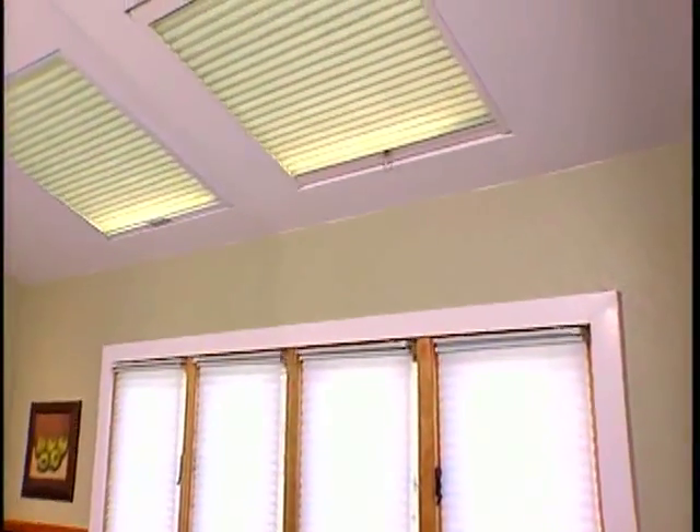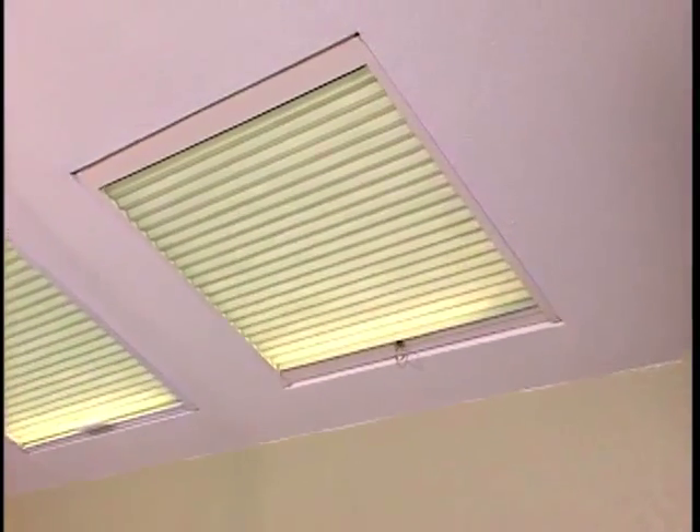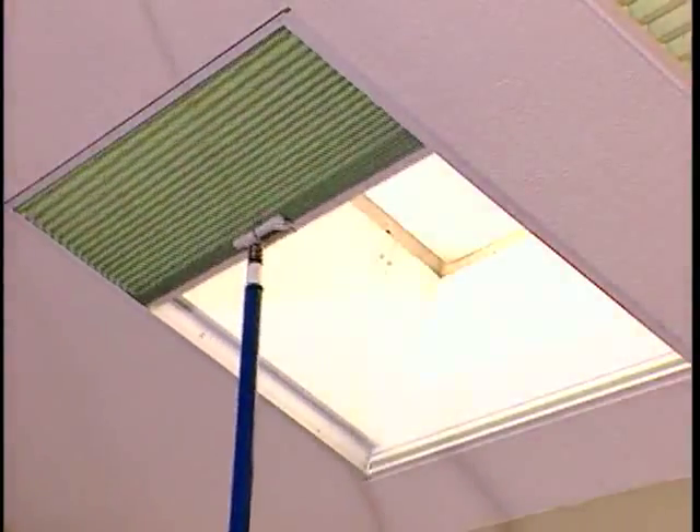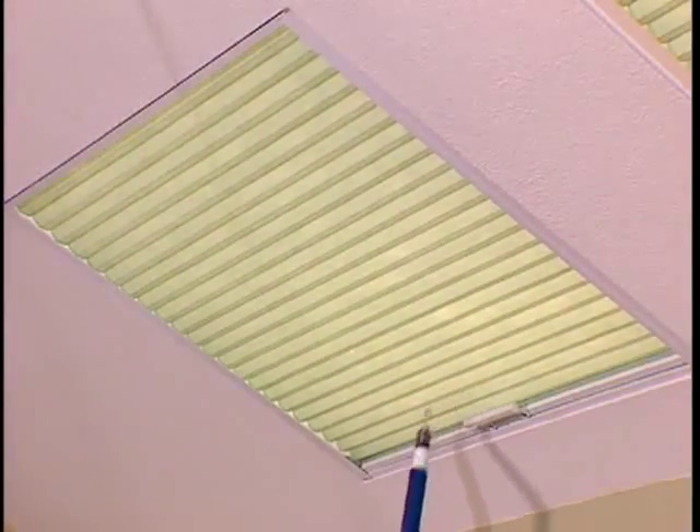Hunter Douglas offers three specialty hardware systems for skylights and sloped windows: PowerRise Skylight, SkyRise, and Simplicity. All three systems are durable and easy to operate.